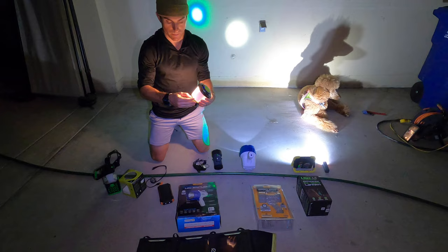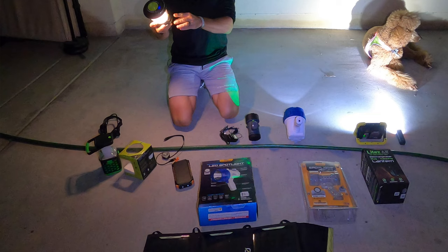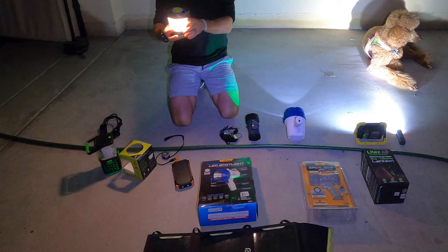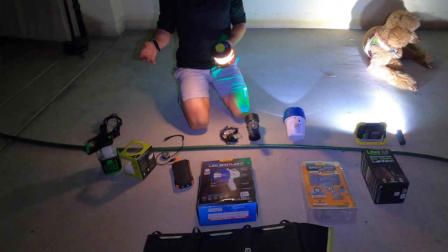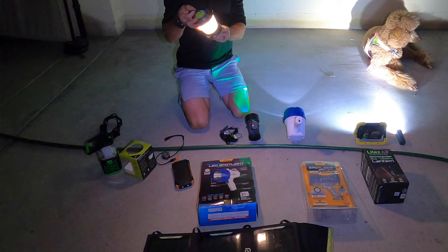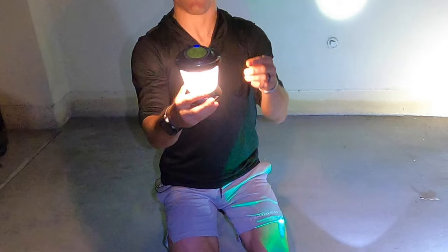This one is from Goal Zero — I'll put links available. The main feature that's different than a lot of others is that it's split, so you can turn on one half. You don't want this light blinding you; you just want it illuminating your tent or campsite. At night, you want to preserve your night vision — have the light facing outwards, not into your eyes. That's why this one has that really useful feature. It's also dimmable, and they're all rechargeable — that's key.